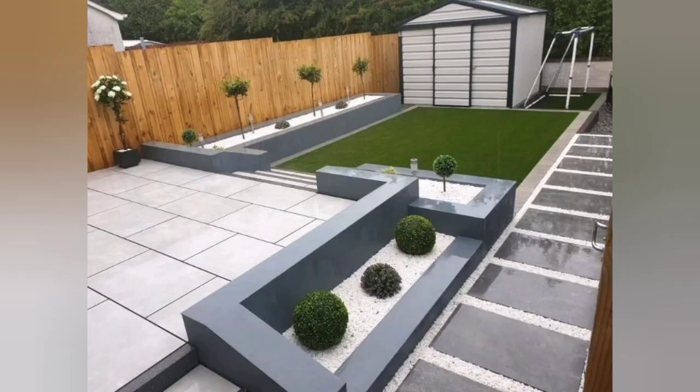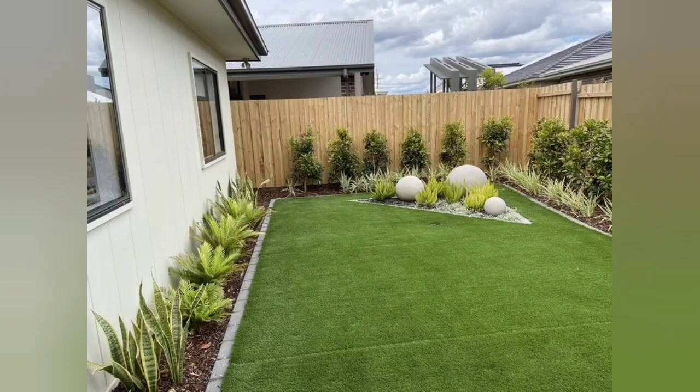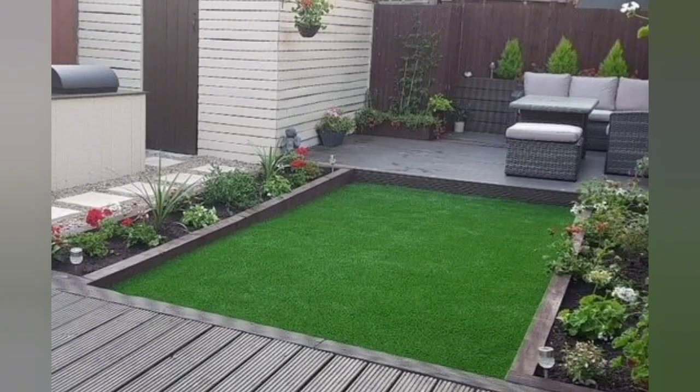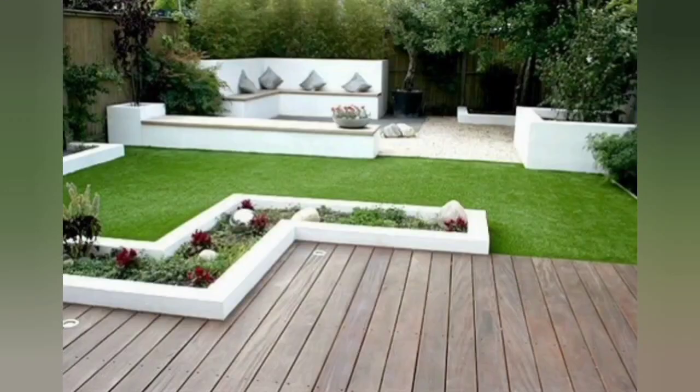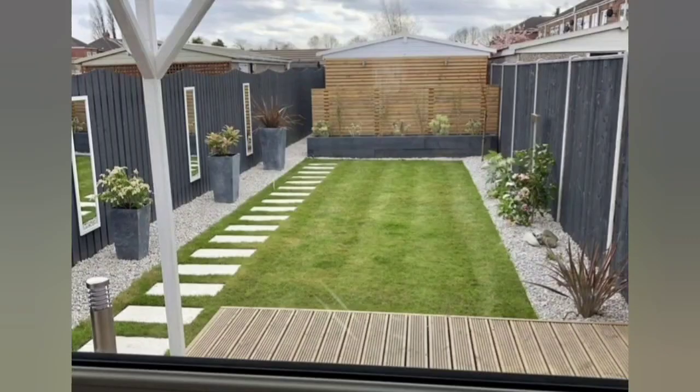Evaluate your site: How much space do you have? Measure your backyard to get a more accurate idea. Is your yard level, sloped, or irregularly shaped? What are your existing foundation trees and shrubs, and will you incorporate them into a new design or remove them? How does light fall during different parts of the day and throughout the seasons? This will help determine plant choice and how to use the space.